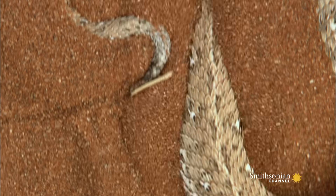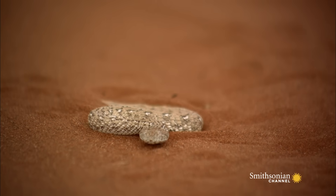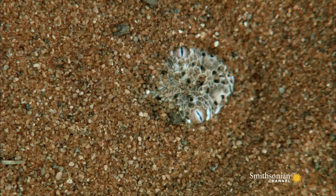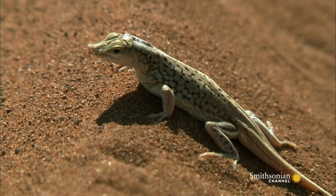Starting at the tail and working its way towards the head, the sidewinder wiggles its body into the sand. With only its eyes above the sand, and the desert wind blowing all traces of its burial site away, the adder waits, its potent venom ready to do the hard work.